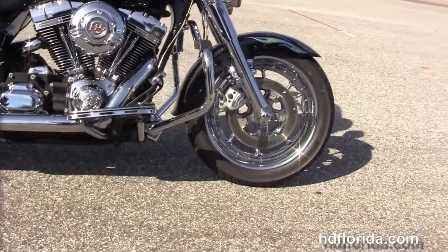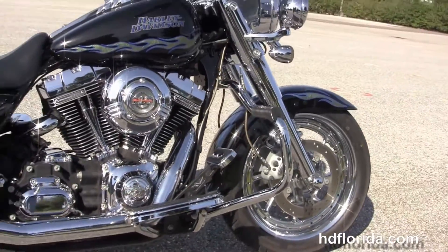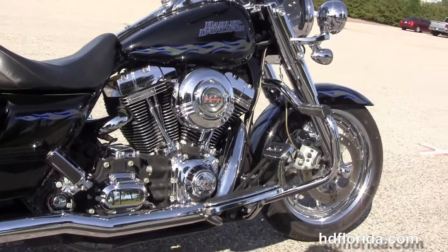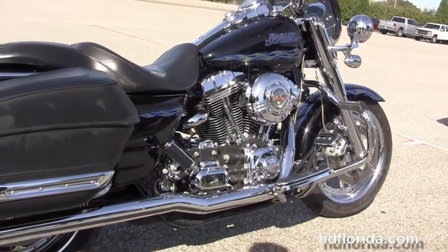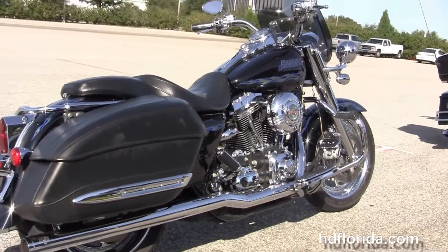Let me move back to the chrome mustache style engine guard, the CVO foot controls, the rubber mount air-cooled 110 cubic inch twin cam engine with 6-speed transmission, and we have the Vance & Hines TrueDuel upgraded exhaust.